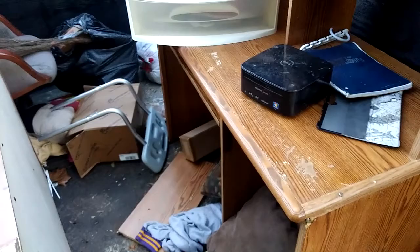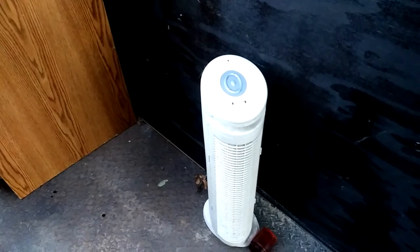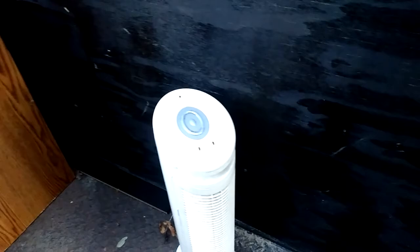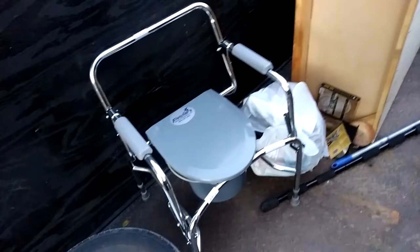I thought this dresser was in fairly good shape, but on the other side it's kind of all been eaten up and falling apart, so that would have been a pretty nice computer table. This one here I thought was a heater — took the filters out, cleaned them — and come to find out it's a dehumidifier, or air filtration unit, it basically filters the air. We don't need that, so we cut the cord off so we can save it for scrap metal.